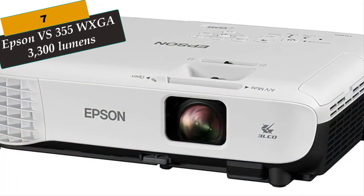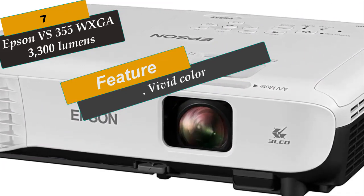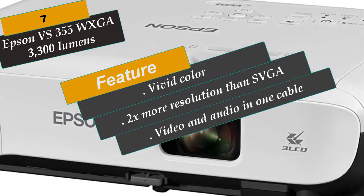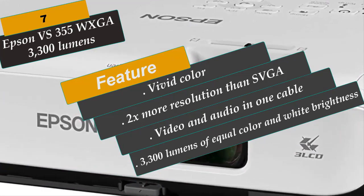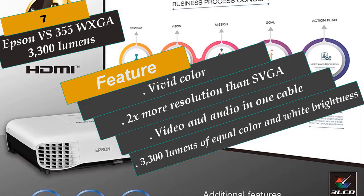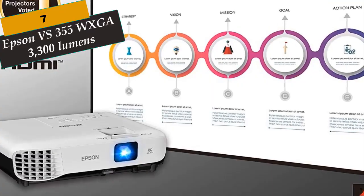At Number 7 is the Epson VS355 WXGA 3300-lumen projector. The VS355 portable projector is perfect for widescreen laptops, delivering more accurate, vivid color even in well-lit rooms with 3300 lumens of equal color and white brightness. Its WXGA resolution of 1280x800 provides 2x more resolution than SVGA, ideal for high-definition presentations and video. Fast, easy setup gets you up and running in no time with easy image adjustments. It supports HDMI for digital video and audio in one cable.